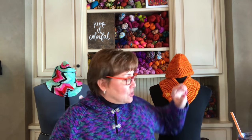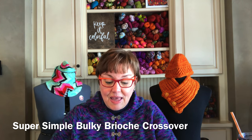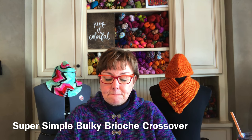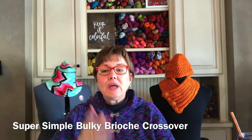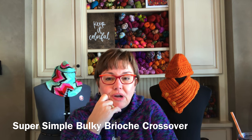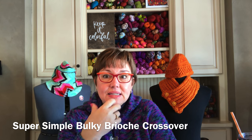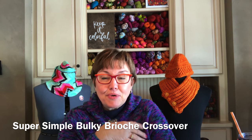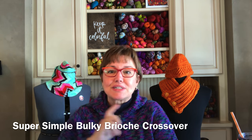The first is called the Super Simple Bulky Brioche Crossover by Natalia Elam. It is a free pattern on Ravelry. 26 people have made it, and really all I wanted was a cast-on number. I wanted to do some brioche again in one color — I like to keep practicing to keep my skills up for brioche in one or two colors.